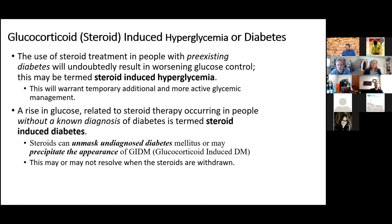Some terminology: the use of steroid treatment in people with pre-existing diabetes will almost always worsen their glucose control — that's called steroid-induced hyperglycemia. On the other hand, steroids can either unmask someone with undiagnosed diabetes or actually cause new-onset hyperglycemia in someone with normal glucose in the past. In this situation, diabetes doesn't always go away when steroids are stopped — sometimes people end up with permanent glucocorticoid-induced diabetes.